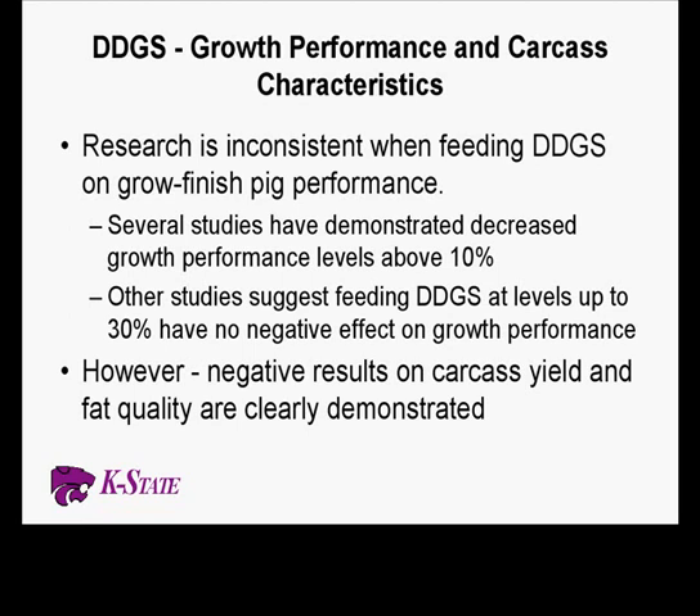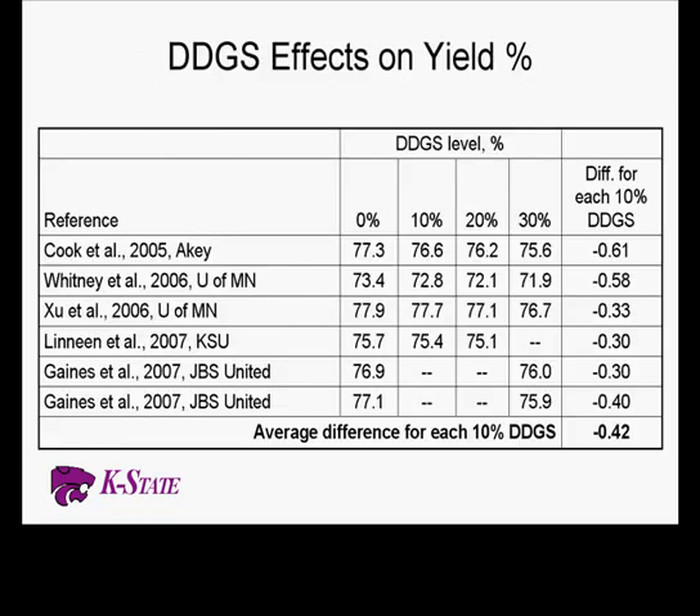Switching to distiller grains: I'm not sure how many distiller trials have been done — we've done about ten in the last three years ourselves, and universities and feed companies are in the same situation. In general, feeding 10 percent distillers probably will not hurt performance; we're pretty comfortable at 10 percent. Several studies have gone up to 20 and even 30 percent without problems, but the vast majority of studies going to 30 percent show decreased performance. There's something about the palatability — if you put a feeder with distillers next to one without, pigs will go to the one without every time, and that's been clearly shown by North Carolina State as well.